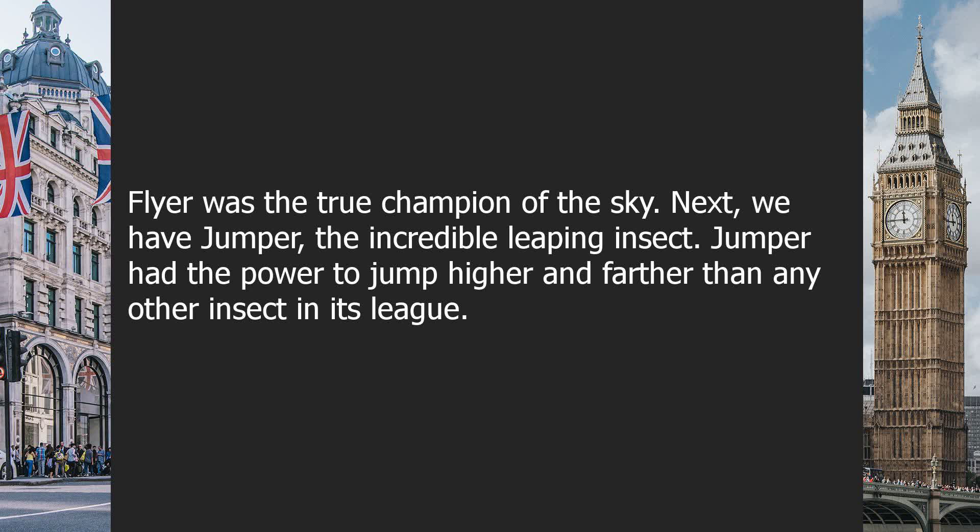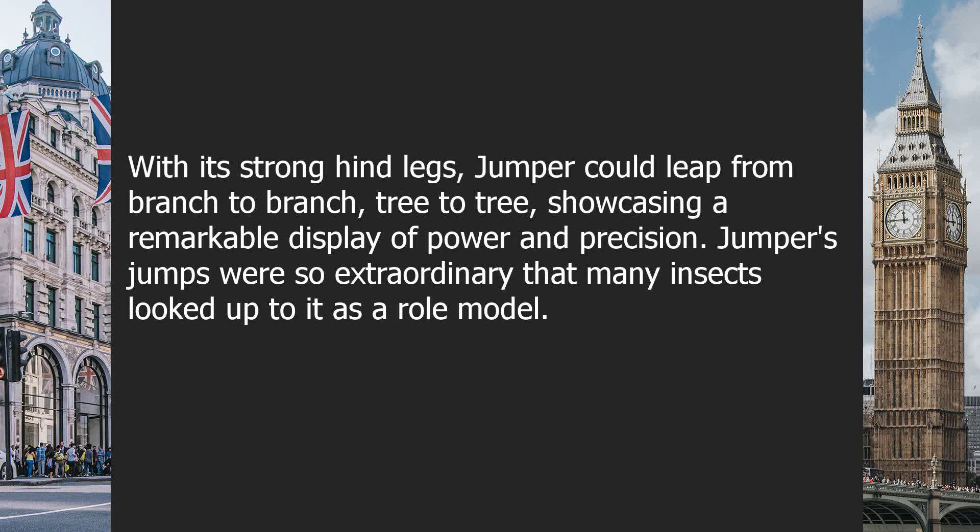Next, we have Jumper, the incredible leaping insect. Jumper had the power to jump higher and farther than any other insect in its league. With its strong hind legs, Jumper could leap from branch to branch, tree to tree, showcasing a remarkable display of power and precision. Jumper's jumps were so extraordinary that many insects looked up to it as a role model.